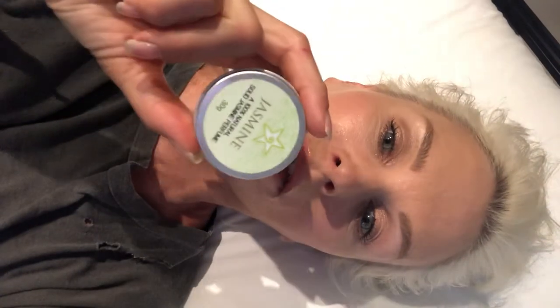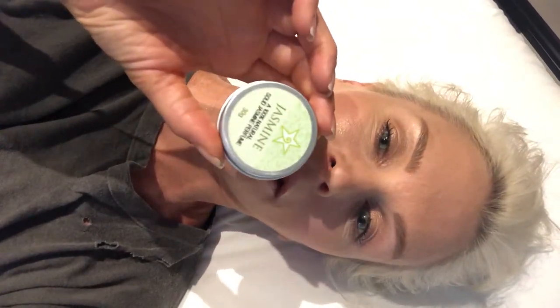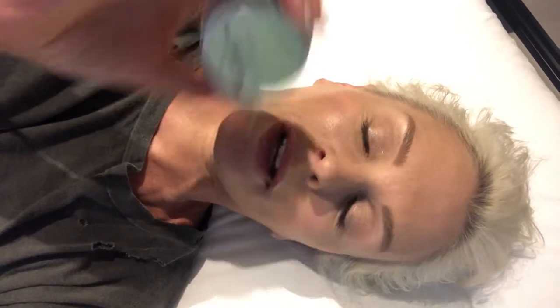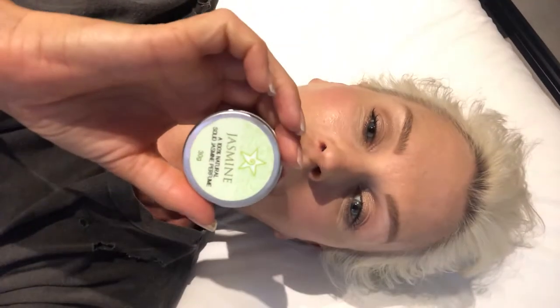The other product I really enjoy — instead of having to spray yourself with perfume — when you want something light, beautiful, and soft on the skin that makes you smell great all day long without carrying anything heavy, these are little wax perfumes. I've got the jasmine one, which is like a creamy balm. I can rub it on my wrists, neck, or wherever I want to put this beautiful scent. It comes in a convenient little round case and is easy to carry. I love it — fantastic.